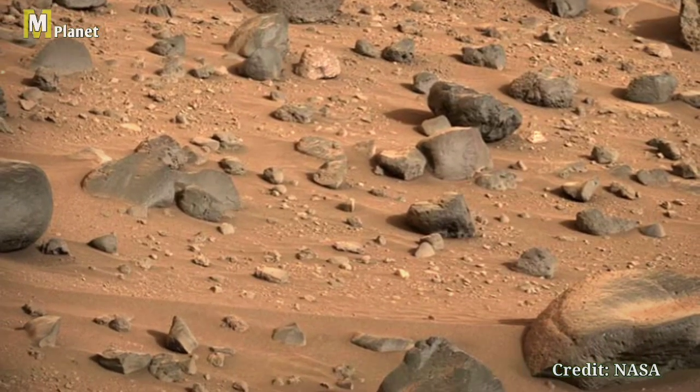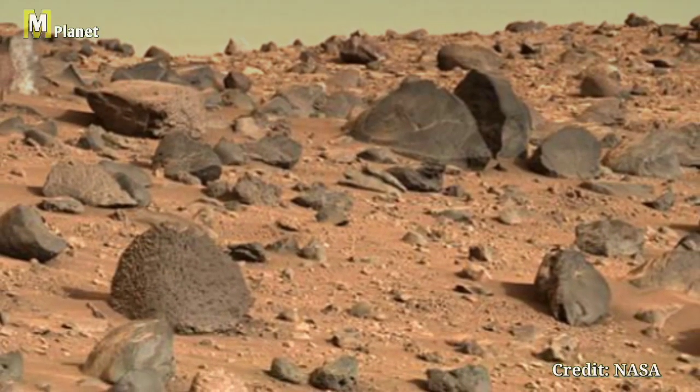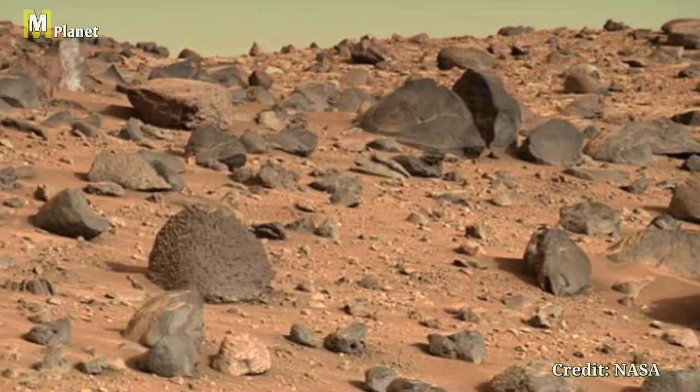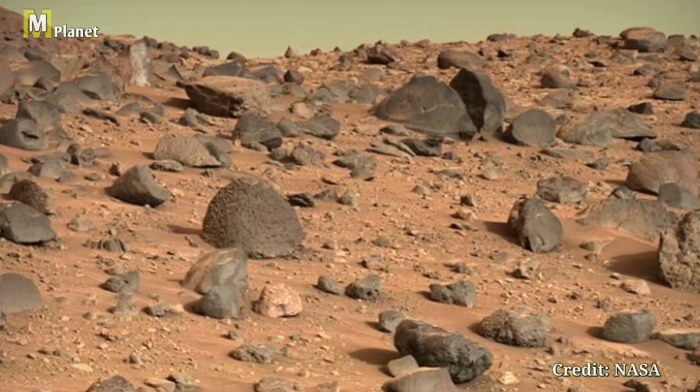Thanks for watching. If you enjoyed this quick look at Mars, be sure to like, subscribe, and hit the bell icon for more space exploration. Leave a comment below — what do you find most fascinating about Mars?